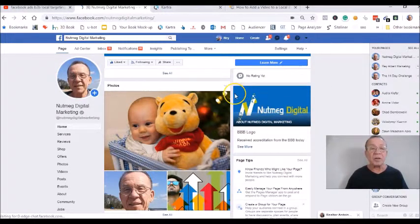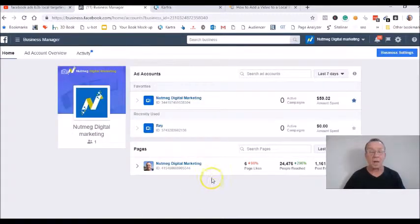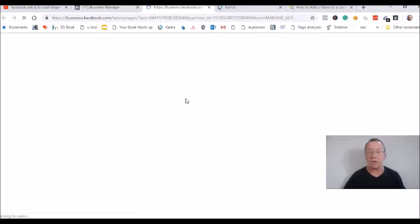We're going to create a new campaign like we did before with the like campaign, but this time it's going to be a video views campaign. We're in the business manager here and we're going to click on create a new campaign.